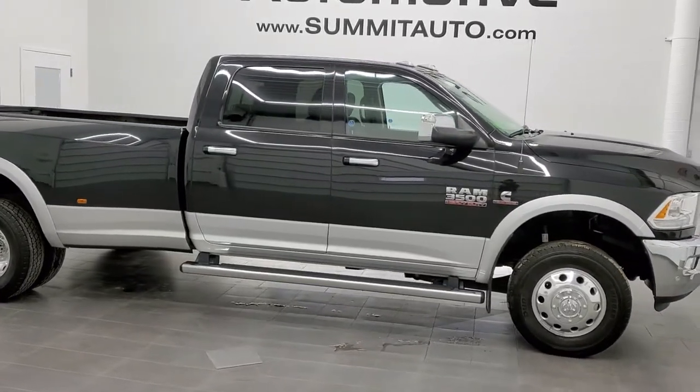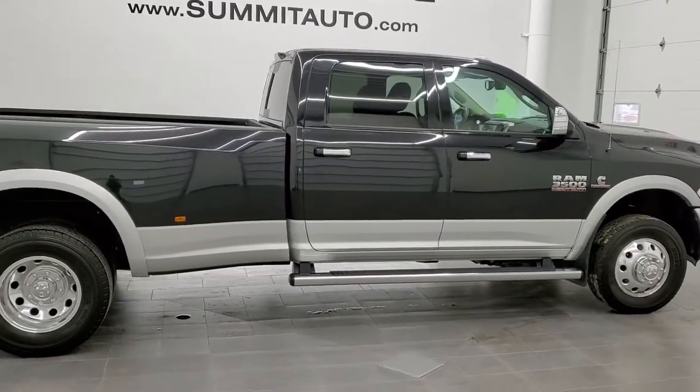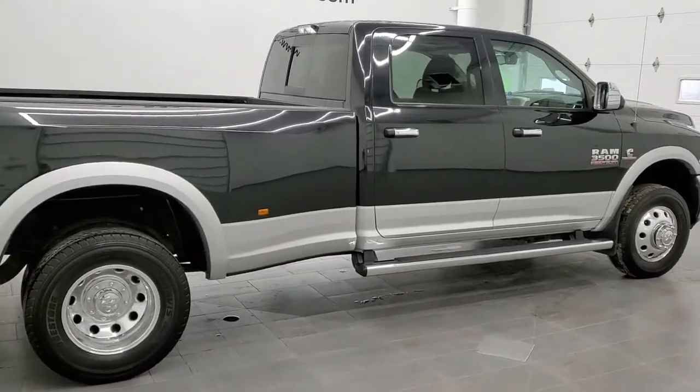This is stock number 11356. We are here at Summit Automotive in Fond du Lac, Wisconsin — your new and used Ram and heavy duty truck headquarters.